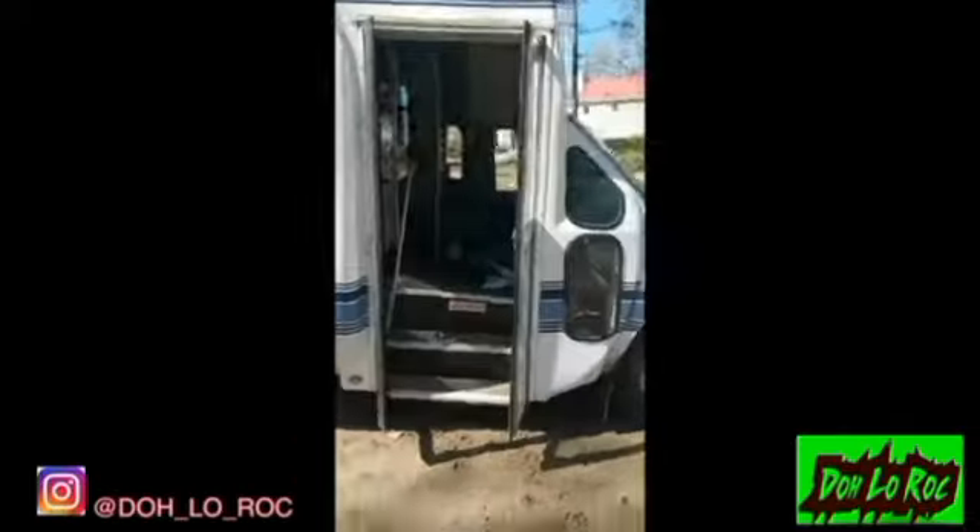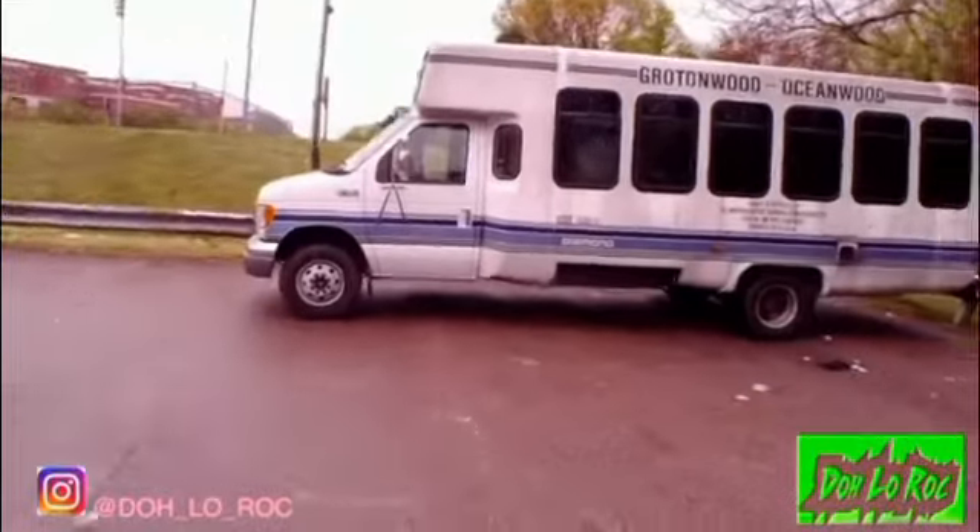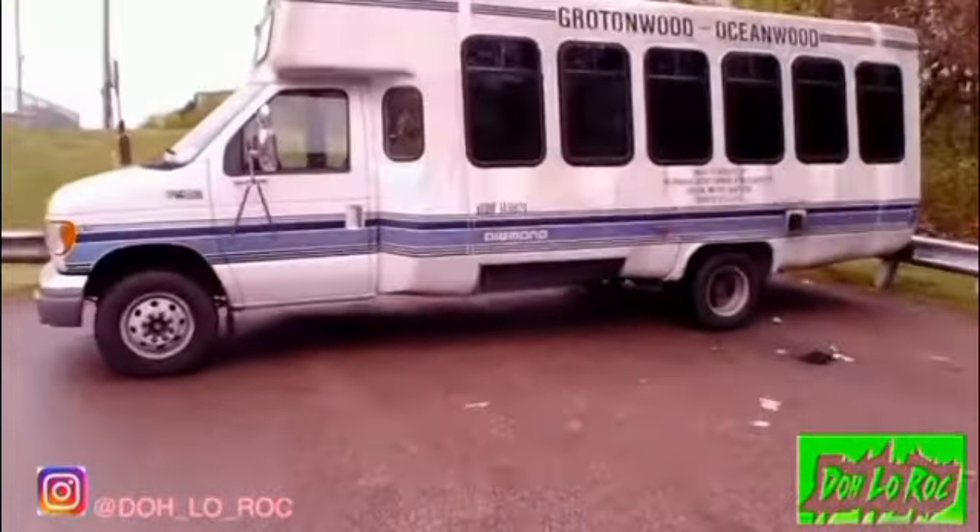First thing — seats and shelves gotta go. All right, we'll show you how we gutted that one.